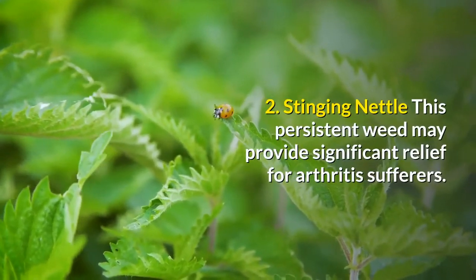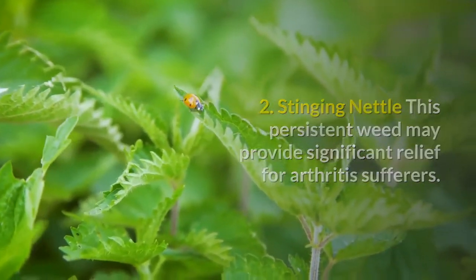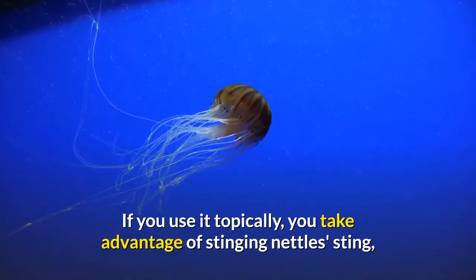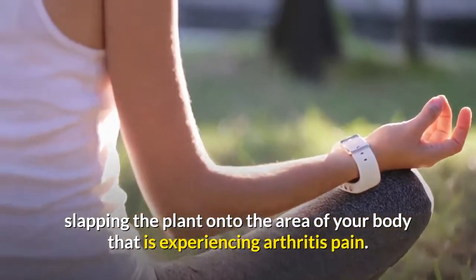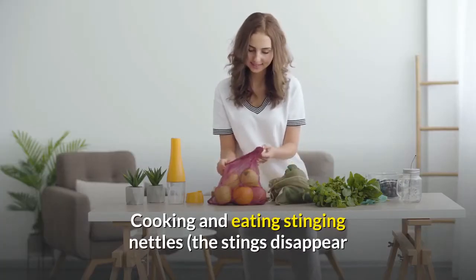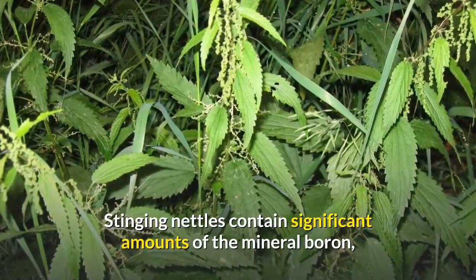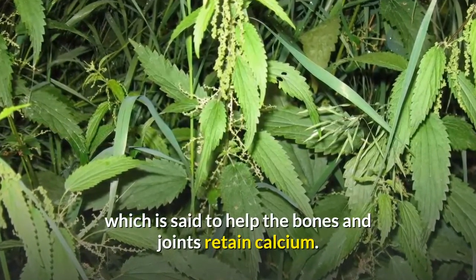Stinging Nettle: This persistent weed may provide significant relief for arthritis sufferers. You can use it topically or take it internally. If you use it topically, you take advantage of stinging nettle's sting, slapping the plant onto the area of your body experiencing arthritis pain. Cooking and eating stinging nettles — the stings disappear when cooked — as a vegetable can also help. Stinging nettles contain significant amounts of the mineral boron, which is said to help the bones and joints retain calcium.